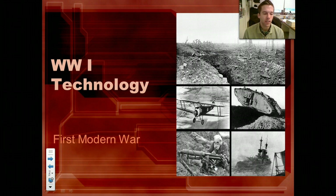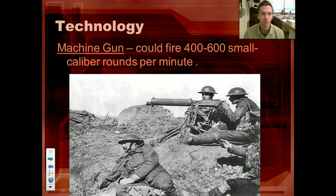Now the technology — this is kind of cool. This is the first modern war because of the tanks, the planes, the subs, the machine guns. The machine gun is really the big one — it's a game changer. Before, you'd have bolt-action rifles and could shoot off maybe 10 rounds a minute if you're quick. Now you're looking at the machine gun — hold it down — 500 bullets a minute.